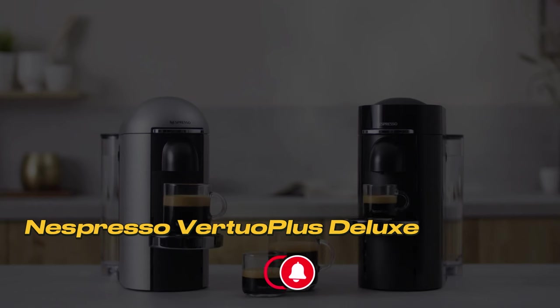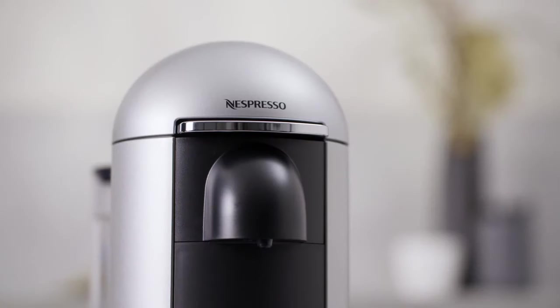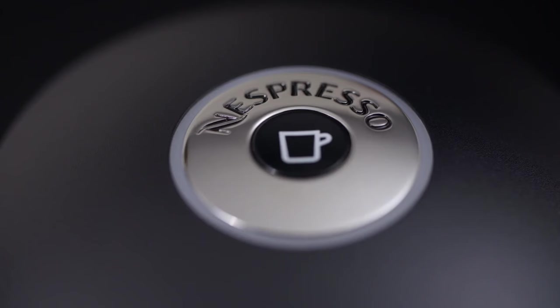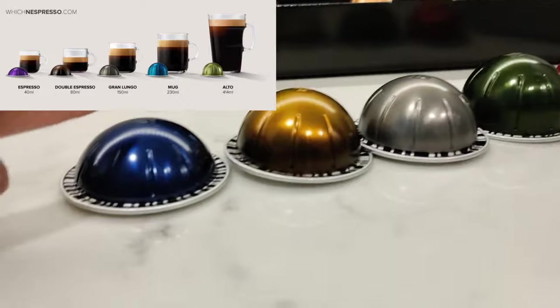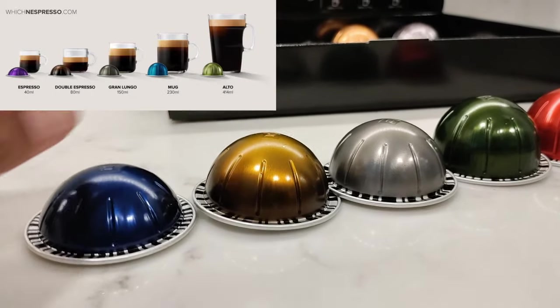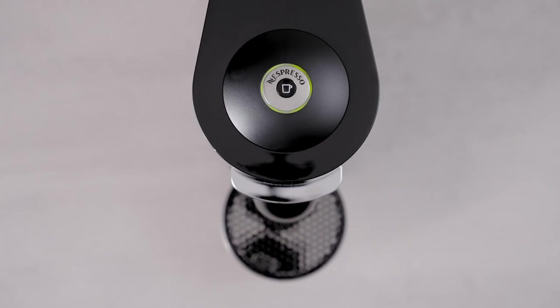Number 5: Nespresso Virtuo Plus Deluxe. First of all, this machine has a very user-friendly design. It can operate with just one button, and it knows which beverage to prepare thanks to the barcode on the capsule. Plus, it heats up in just 25 seconds, so it's quite fast.